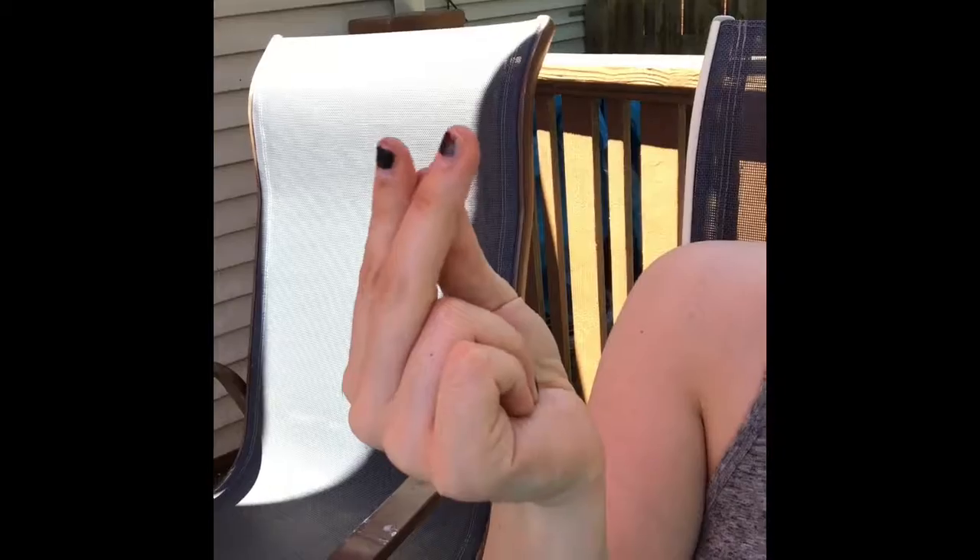Russians have a gesture for when they want to ask for money. You take your two fingers — middle and index — put them together and rub them with your thumb. There you go!